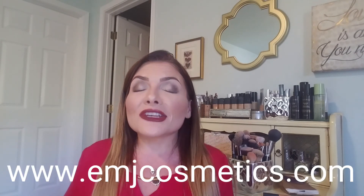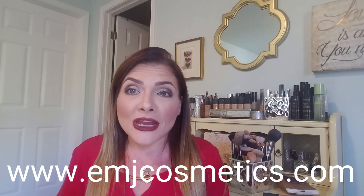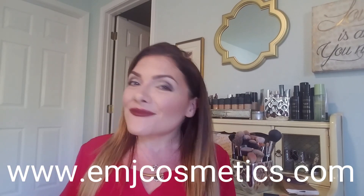If you have any questions about this eye look, please drop a comment below. I hope it's given you a few ideas and a little encouragement knowing that you don't have to spend 30 minutes in front of the mirror to have a beautiful sculpted eye. Until next time, be beautiful and live beautifully.